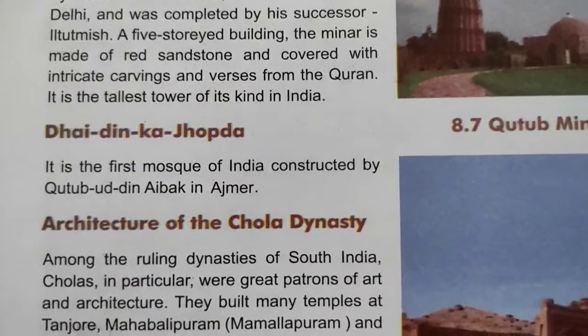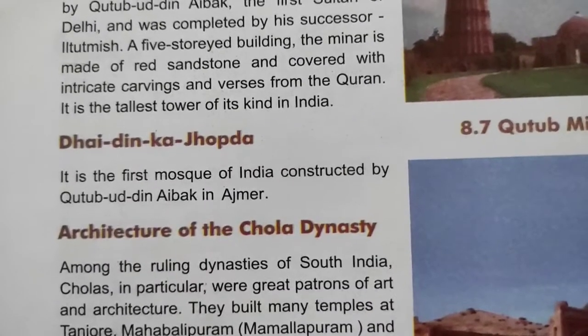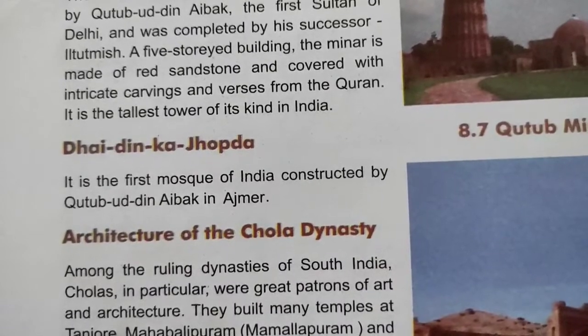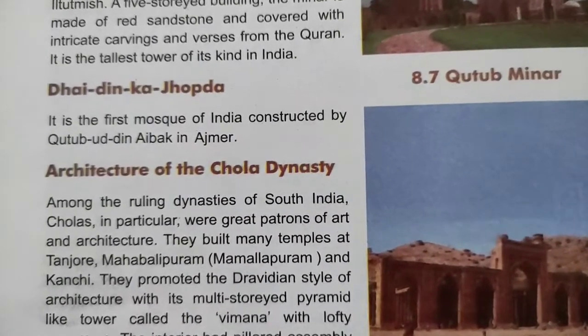Next is Dhai Din Ka Jhonpra. It is the first mosque of India, constructed by Qutub-ud-din Aibak in Ajmer. Yeh jo Dhai Din Ka Jhonpra hai, yeh Bharat ki pehli masjid hai jiska nirman Qutub-ud-din Aibak ne Ajmer mein kiya tha. Till here for now; in our next video we'll continue with the architecture of the Chola dynasty. Bye bye.